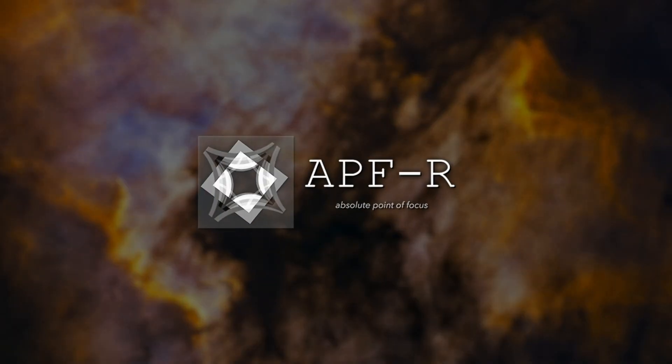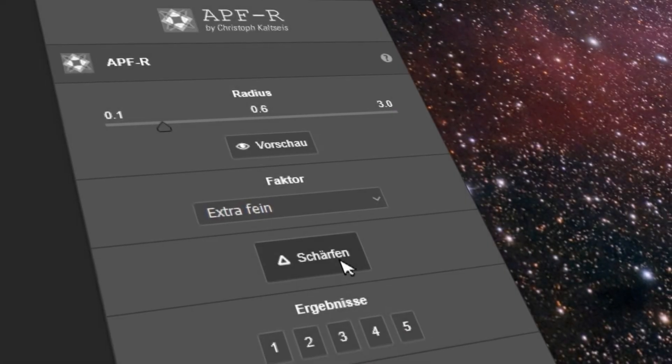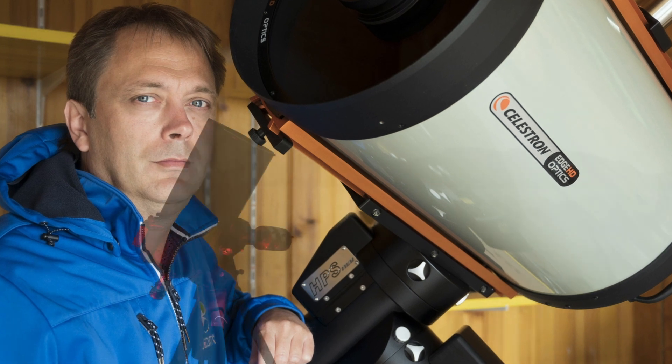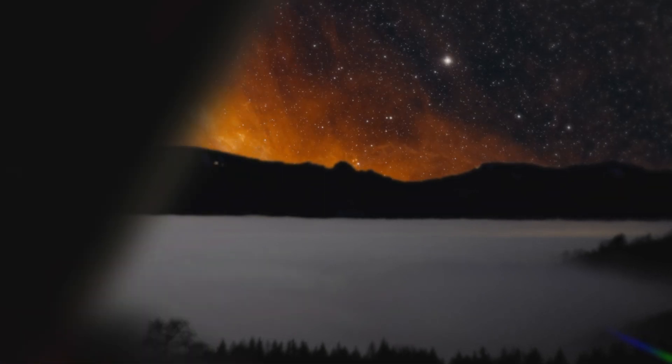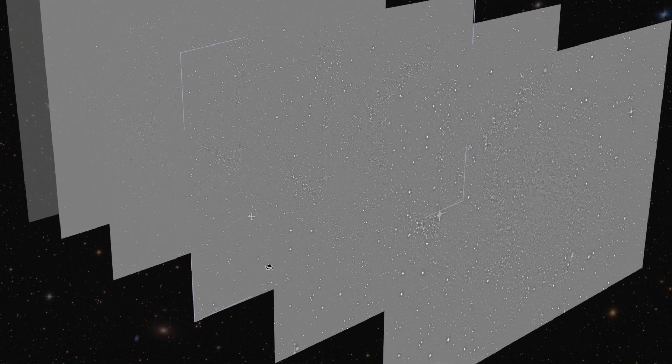APFR brings the absolute point of focus to your images. It is not a simple sharpening method. It is a unique procedure invented by Christoph Keitzeis, an award-winning expert in astronomy photography. APFR gradually carves out several levels of clean detail to refine your image.